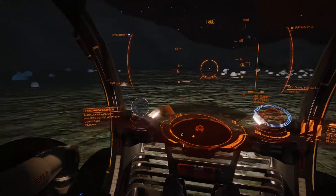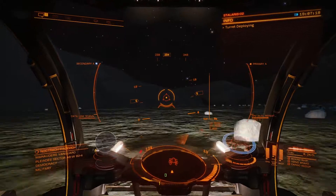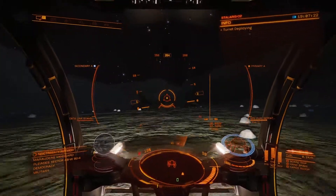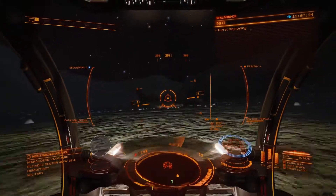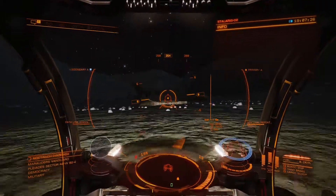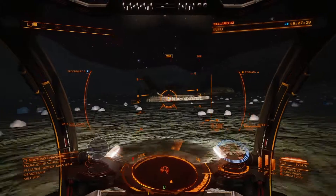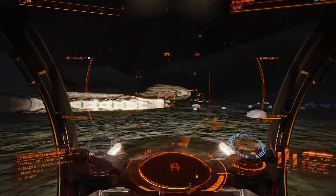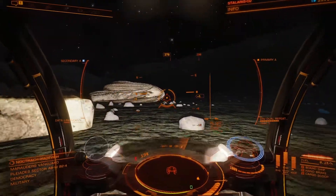There are apparently a multitude of wrecked ships about in Elite Dangerous — this is the first one I've ever come across. Found it on an online forum, really wanted to go and check it out. I believe — correct me if I'm wrong in the comments — but I believe this is a Thargoid interceptor that crashed. That is pretty cool.